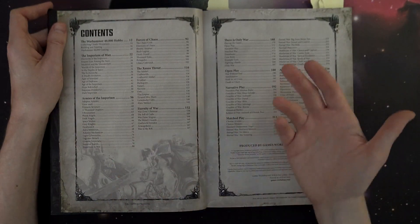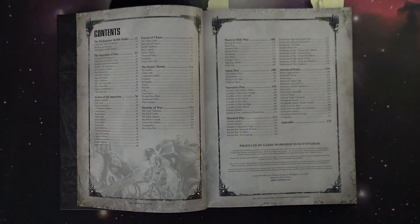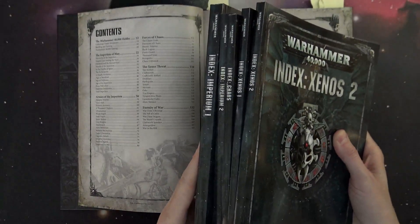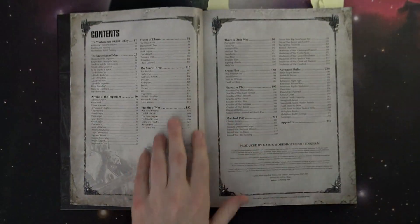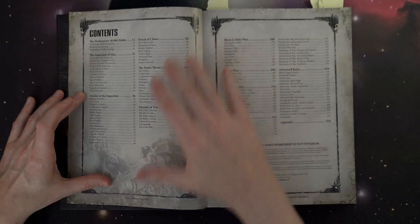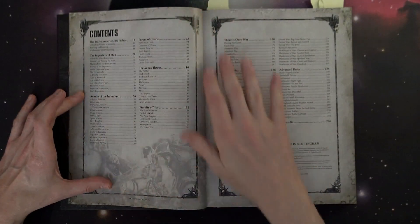You've got all your fluff sections which break down into what we've seen with the index books. There are five index books coming out — the two Xenos books, the one Chaos book, and the two Imperium books — which line up with these fluff sections here. So they're neatly packaging it so we have your Chaos, your Xenos, and your Imperiums.